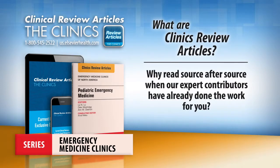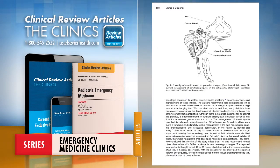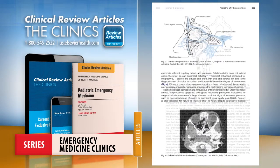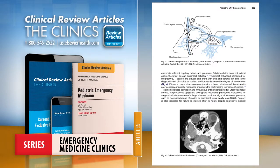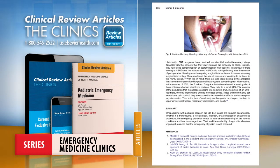Why read source after source when our expert contributors have already done the work for you? Each issue of Emergency Medicine Clinics synthesizes the current understanding of a specific topic and distills this critical information into easy-to-digest articles for quick reading.